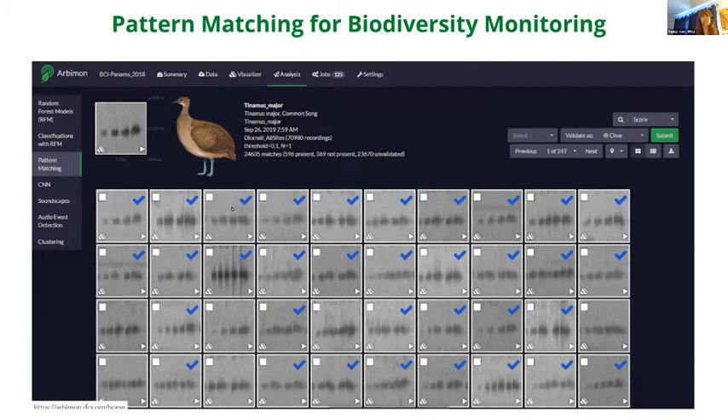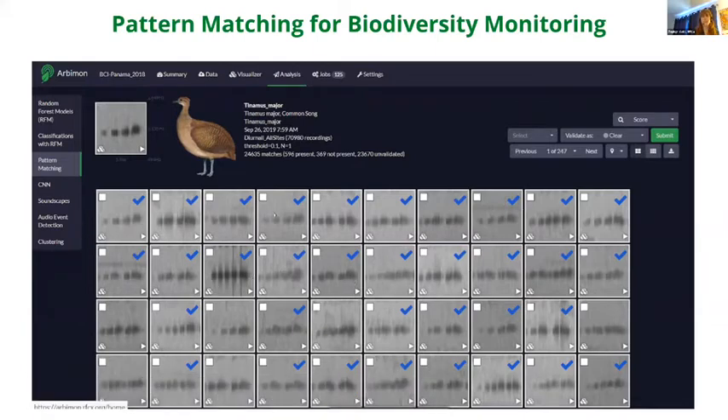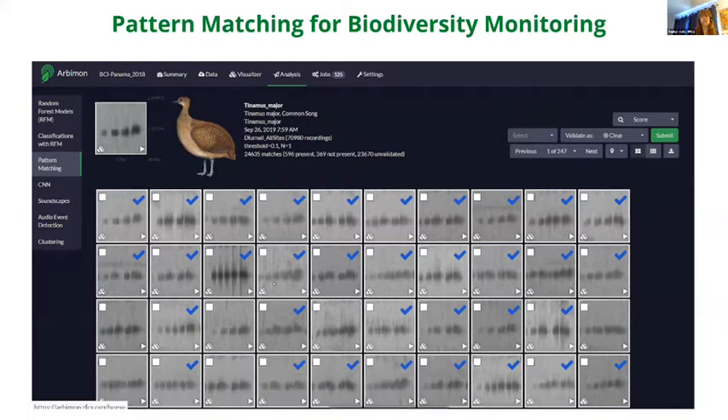The system finds all examples of that sound signature in those 70,000 recordings and orders matches from highest to most likely correlation with the original sound signature. You can see all the different matches the system has found, and the scientist can then play them to confirm whether it's indeed the correct sound.